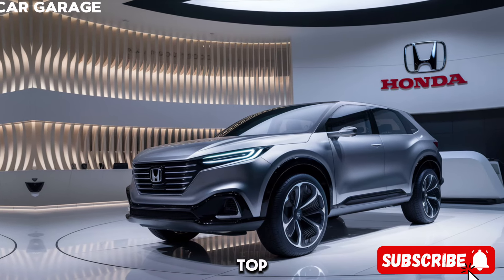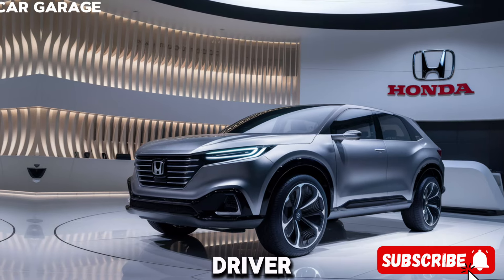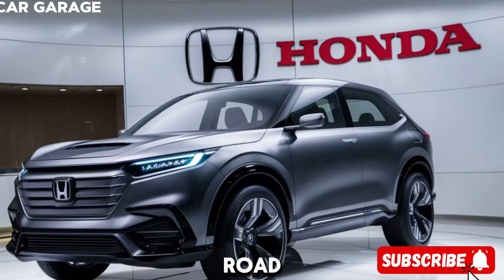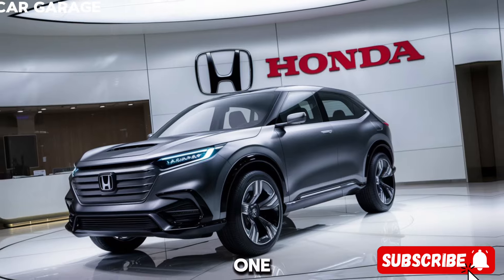Safety is a top priority, and the ZRV is equipped with Honda Sensing — a suite of advanced driver assist technologies that work together to keep you safe on the road. From collision mitigation to lane keeping assist, the ZRV has your back.